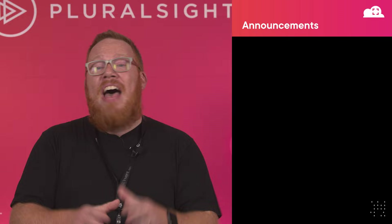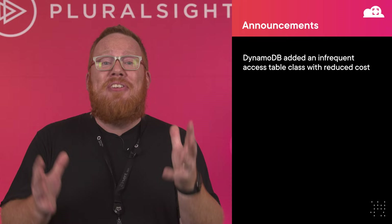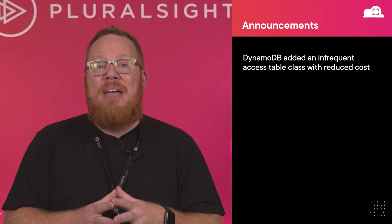We have a ton of other announcements in this space. The first one affects DynamoDB users, as there is now an infrequent access table class, resulting in up to 60% savings over the standard table class. One of the great things about this is that you don't have to migrate your data to a new table to take advantage of it, because you can seamlessly switch the table class at any point.